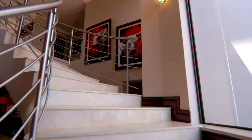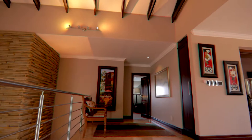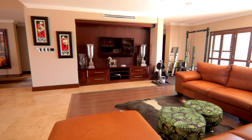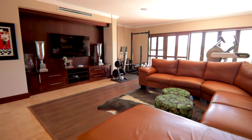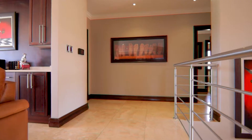Going up the spiral staircase, we find another lounge area with television and panoramic views. But most importantly, this is where you'll find the control panel for the central climate control system for the entire house.